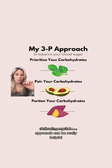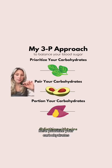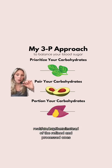Following my 3P approach can be really helpful here. Prioritize your carbohydrates, choosing low glycemic options that are high in fiber and have minimal impact on blood sugar levels. Pairing your carbohydrates is also key — always pair your carbs with a protein or a healthy fat to balance your blood sugar, choosing whole, real food options instead of refined and processed ones.